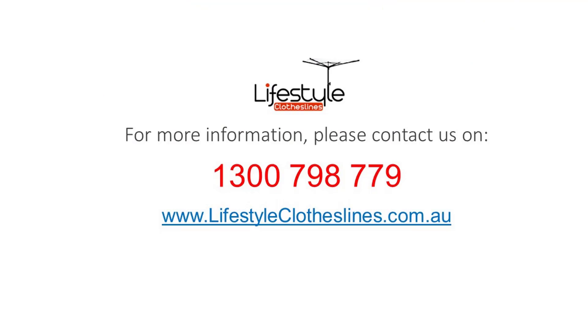For any further information, tips or advice on finding the perfect clothesline for your Sherwood home, please feel free to contact us today or visit us online at lifestyleclotheslines.com.au.